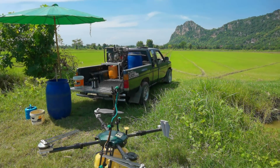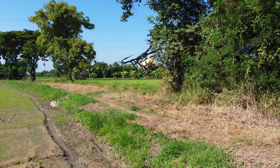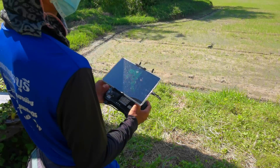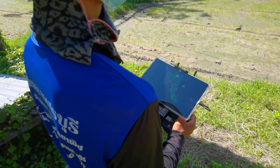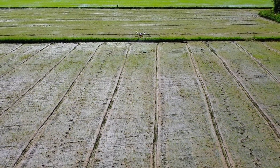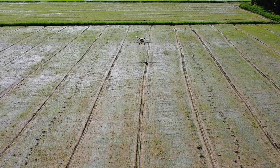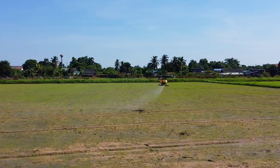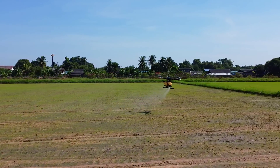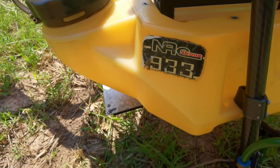I have talked about agricultural drones in Thailand in previous videos before and how technology in general is becoming an integral part of agriculture, not just here in Thailand, but all across Asia. That, however, was not the entire story. I found out that the drone I was watching fly over rice fields in Petchaburi province, Thailand, was actually made by a Thai company, NAC Drone.